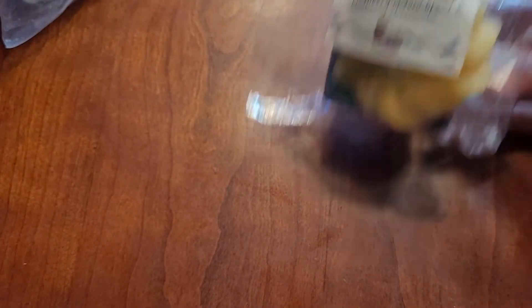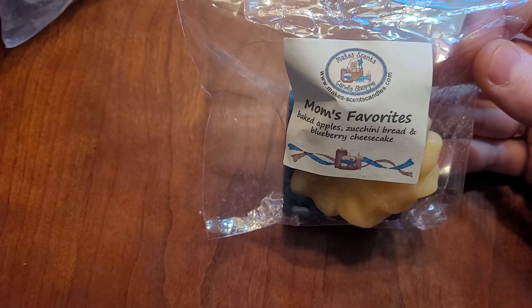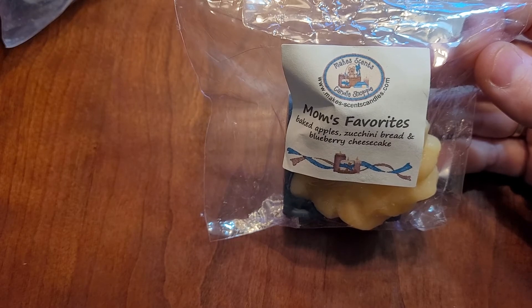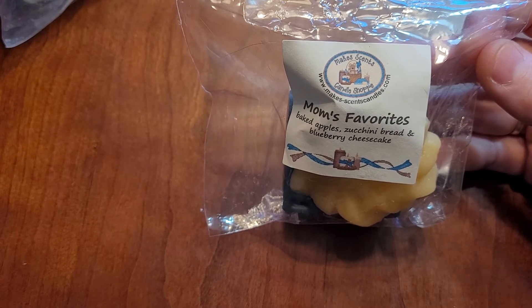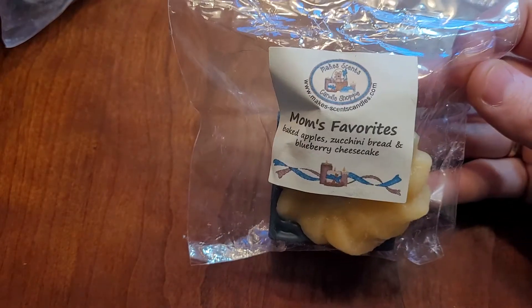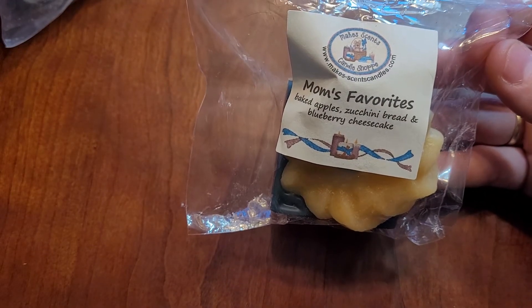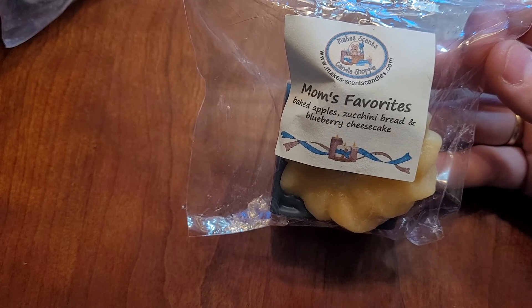The only one I have from Mixon's Candle Shop is Mom's Favorites — Baked Apple Pie, Zucchini Bread, and Blueberry Cheesecake. She closed her shop in March for COVID and just reopened, so I didn't really buy a lot in 2020 from her, but this one's great. I normally don't like blueberry, but her blueberry is very real and mixed with that apple and zucchini. It is fantastic. And I would buy this one in large quantities.